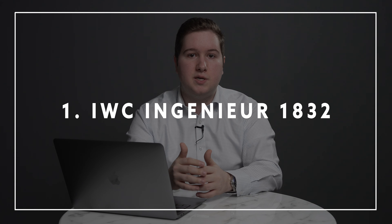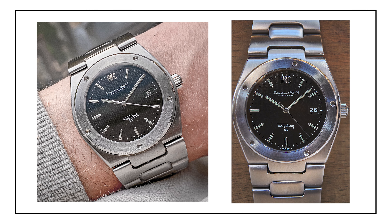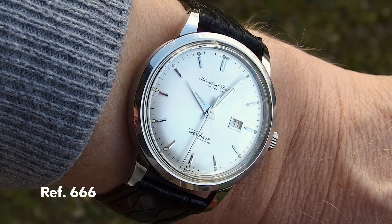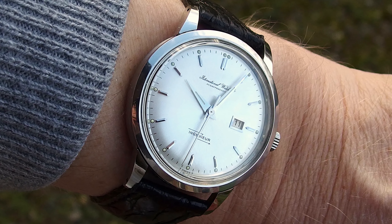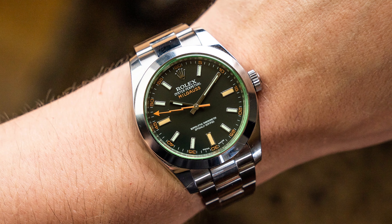The first is the IWC Ingenieur reference 1832. The IWC Ingenieur has quite a rich history — it was originally released in 1955 with the reference 666, a watch that had an iron cage fitted inside the movement so that it could be anti-magnetic. Another watch had the same purpose: the Rolex Milgauss, released in 1956. So the Ingenieur itself actually predates the Rolex Milgauss.